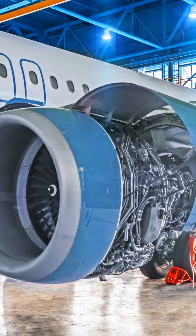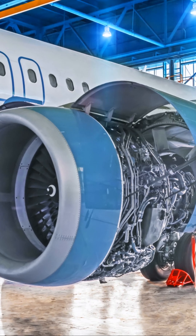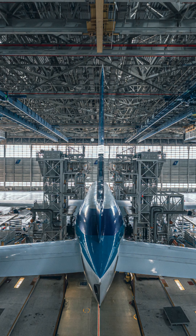At the final assembly line, everything comes together — wings, engines, and electronics. All components are installed with extreme precision.